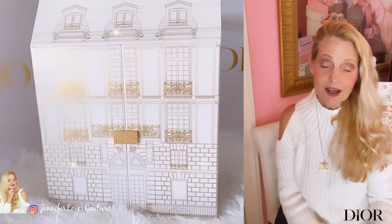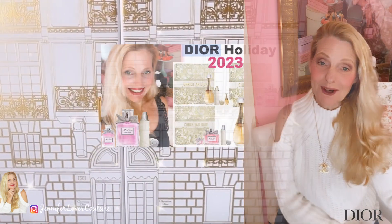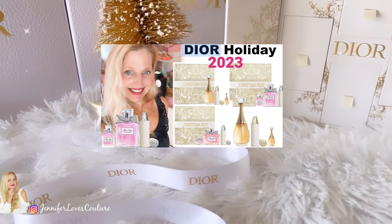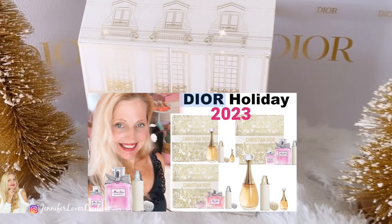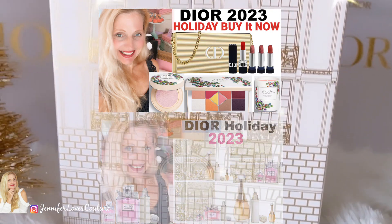Let's get started on this new Holiday 2023 Dior. Before I get started, I want to let you know about a series of videos I'm doing on Holiday 2023. I've got a playlist for you — I'll put a card above and link below. Go back and watch those so you are caught up and don't miss out on what's coming and what we need to be ready for.